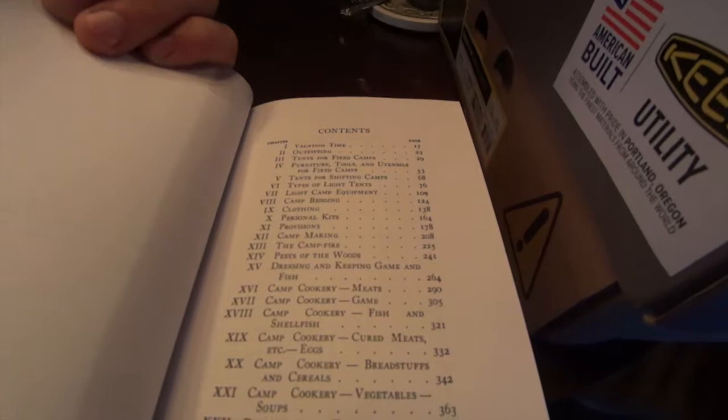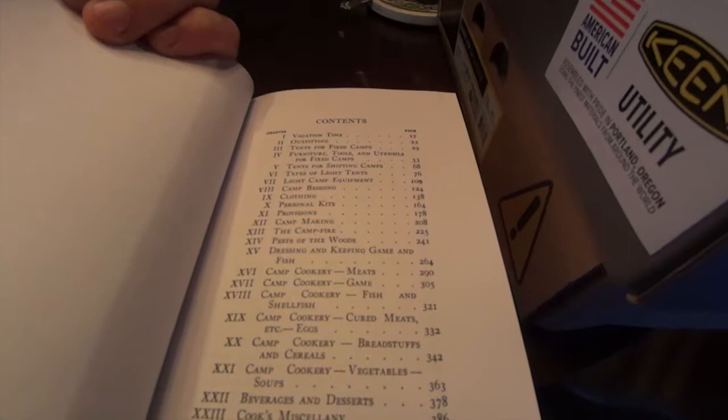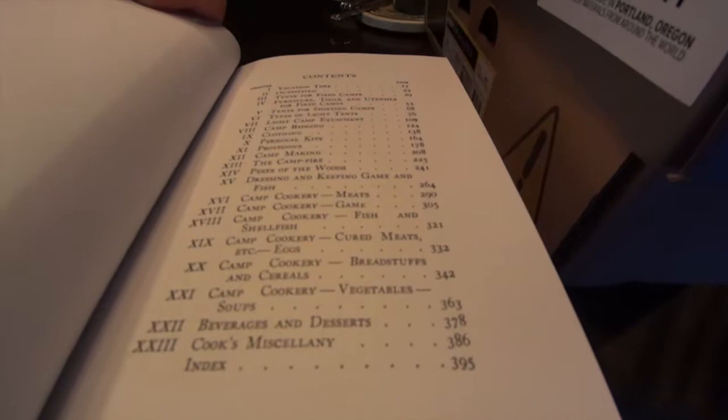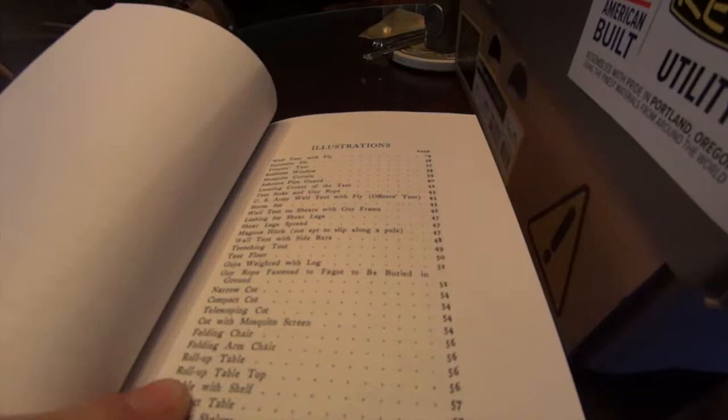Pests of the woods, by the way, has a cool way to make some natural repellents and oils. Dressing and keeping game and fish — also a great chapter. Then camp cookery: meats, game, fish and shellfish, cured meats, eggs, bread stuffs, veggies, beverages, desserts, and miscellaneous. There are a lot of illustrations throughout — it is great information.